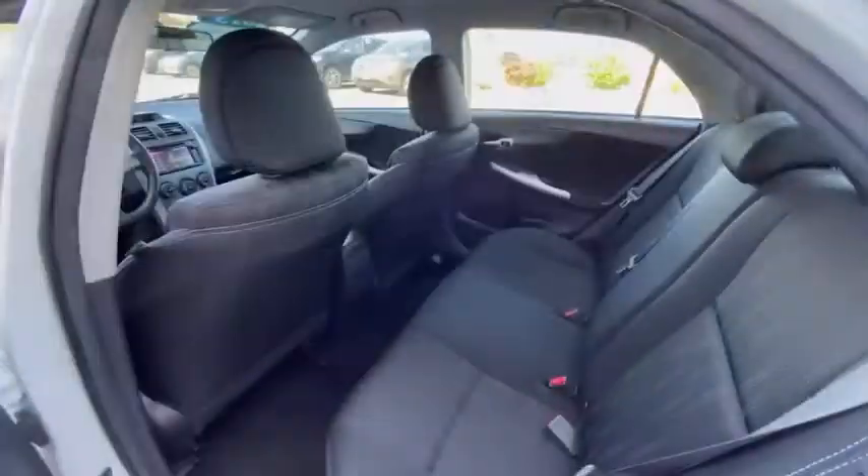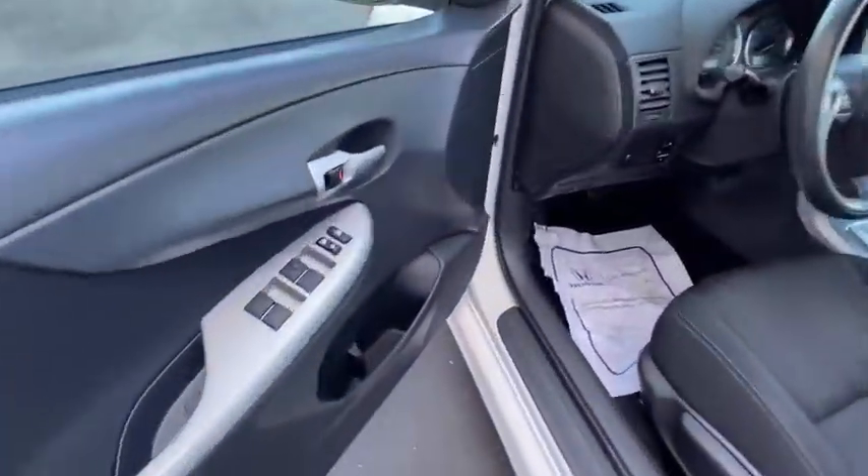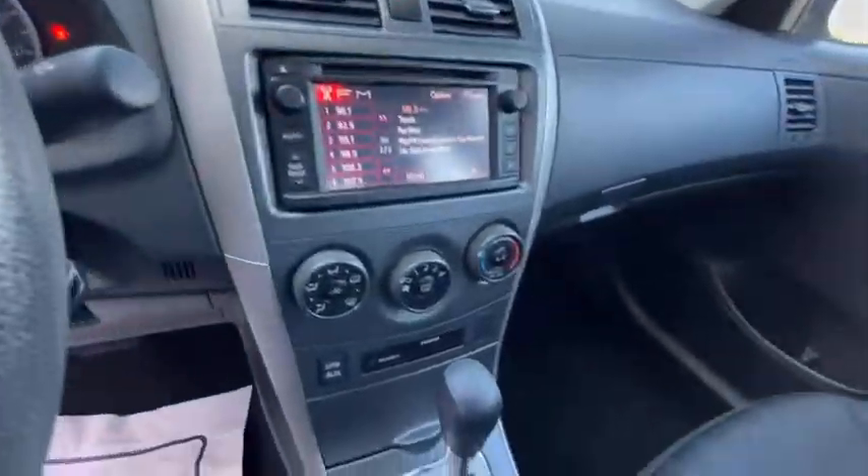Panic alarm, brake assist, tachometer, remote keyless entry, driver vanity mirror, front reading lamp, cloth seat trim. Come see the car for...